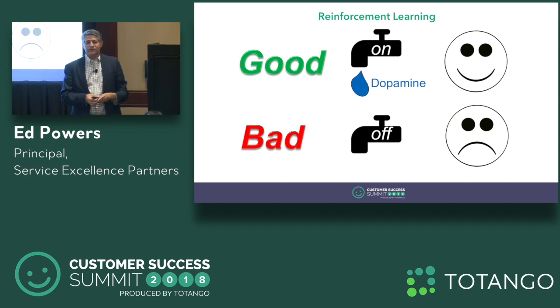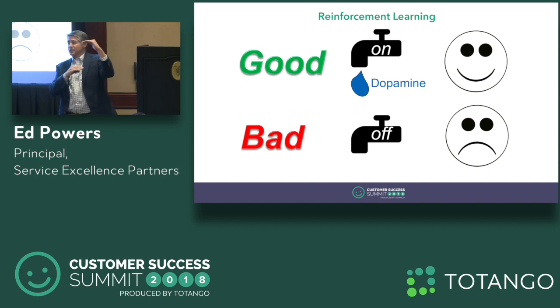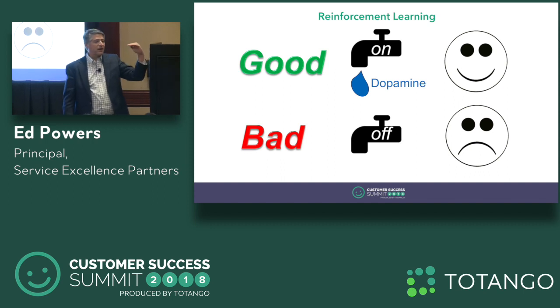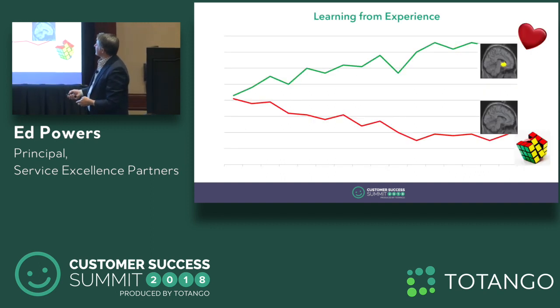Here's how reinforcement learning works. Whenever we learn something new, the brain sets an expectation for an outcome. We perform the behavior and if the results are above our expectations, we get a shot of dopamine and feel really good. But if it's below those expectations, we get punished. In reinforcement learning, the brain will move that anchor over time. We perform the behavior, get our shot of dopamine, and the brain raises that anchor. Next time through, we do the same behavior, get the same reward, and the brain raises the anchor again.